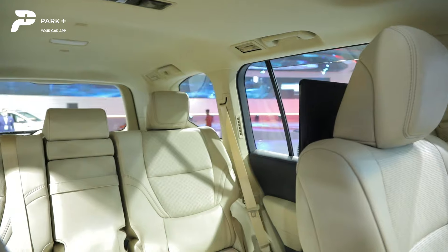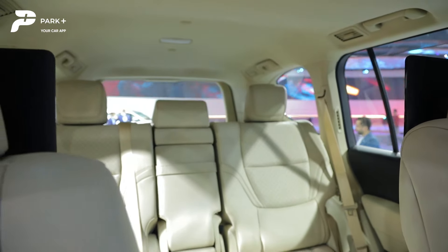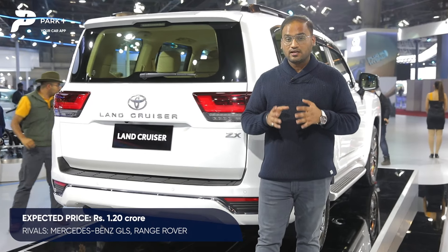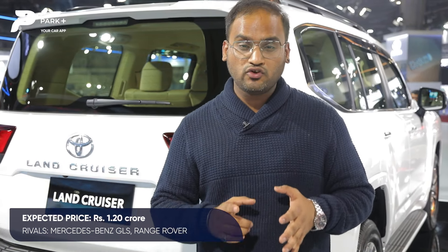Unlike models sold overseas — where the Toyota Land Cruiser comes with the option of a 7-seating layout — in India it's likely to come only as a 5-seater. In terms of pricing, the new Land Cruiser is expected to come at around 1 crore 20 lakh rupees, taking on the likes of the Range Rover and the Mercedes-Benz GLS.